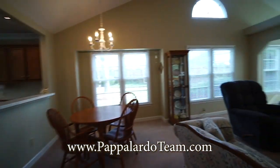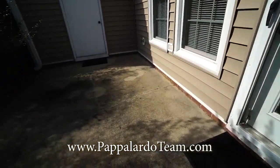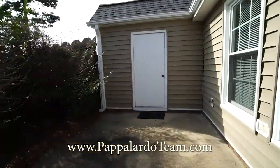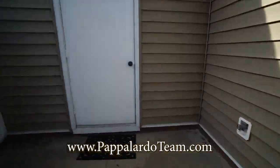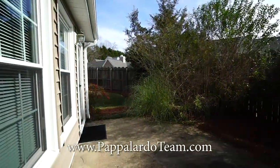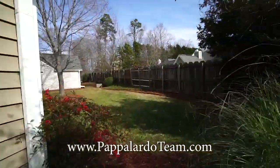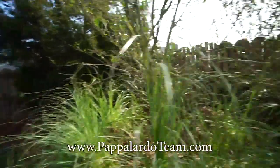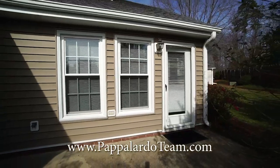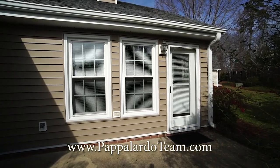Now we'll go outside through the sunroom and take a look at that awesome patio. We are now out on the patio. There's terrific space out here for some seating and a grill. There's also an extra storage room out here, and we've got a water spigot. It is very private. Over here we have the side yard. And again, this is 10 Cedar Knoll Court in Adams Farm in Greensboro, North Carolina.